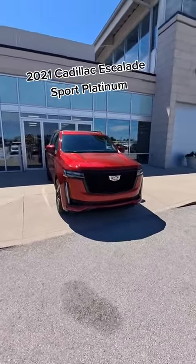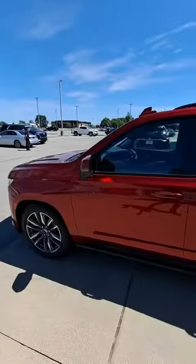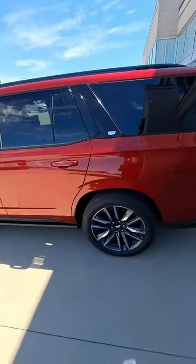We've got a 2021 Escalade Sport Platinum here. Let me show you some of the coolest features. Escalades are typically all-wheel drive, but since this is the Sport Platinum, this is actually rear-wheel drive.